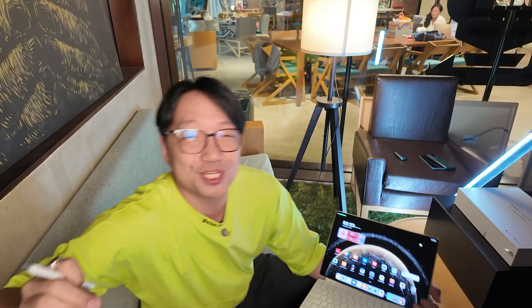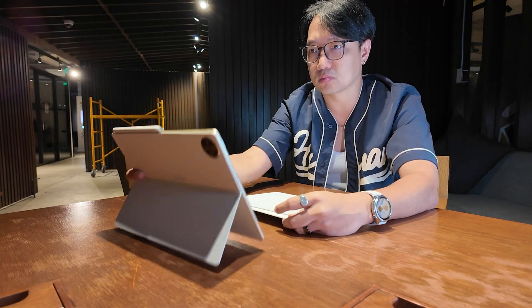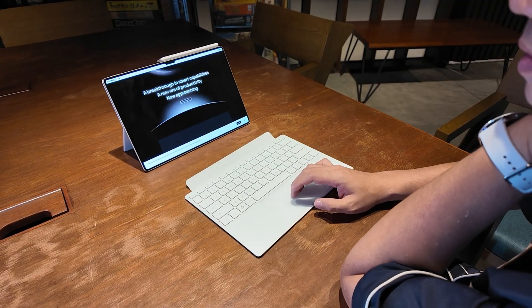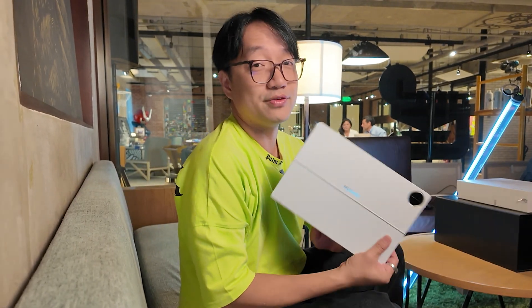Huawei has been pushing the boundaries of tablet technology and the Huawei MatePad Pro 13.2-inch is their latest flagship. It is designed for those who need power, versatility, and a stunning display — all in one device.